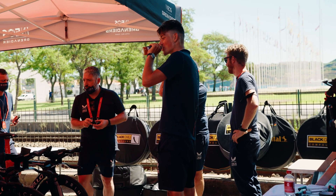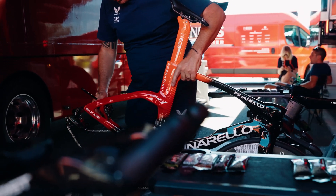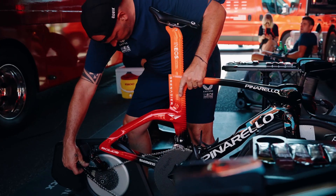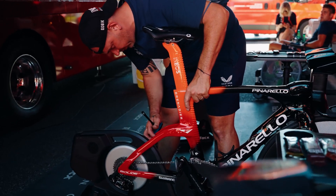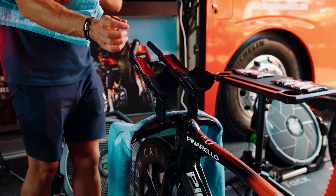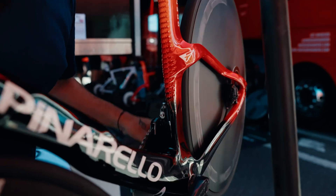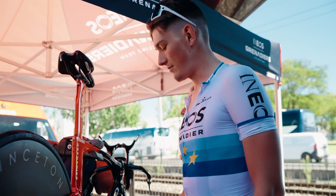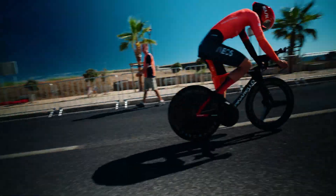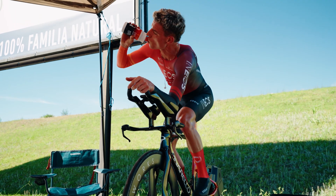Another key performance factor is hydration and keeping the body temperature down, especially on a warm day like today. They drink fluids mixed with electrolytes, and we also use a product from Science in Sport called Hydro Plus, which provides an optimal combination of sodium and all other electrolytes.